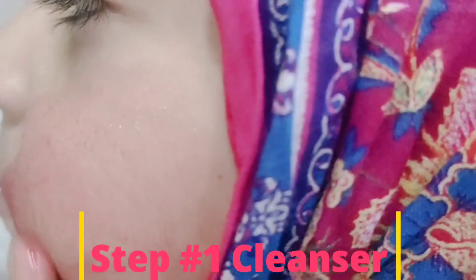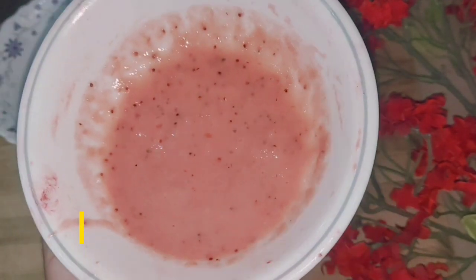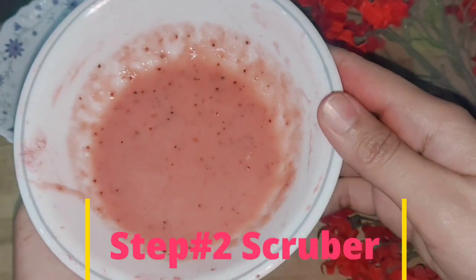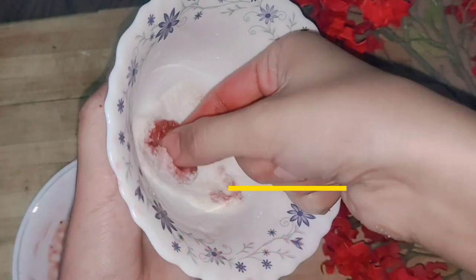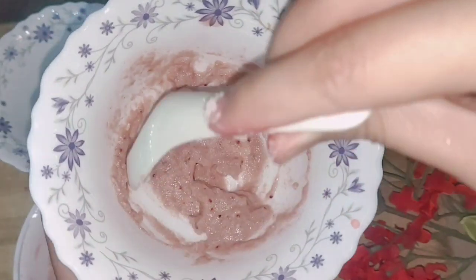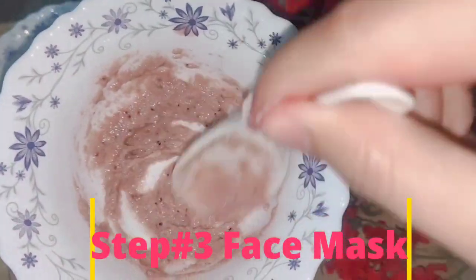This facial will make your skin glowing, healthy, and pink. If your skin is sensitive and you can't use chemical products, this herbal and natural facial will keep your skin glowing, healthy, and fresh. Today's video has three steps: one, cleansing; two, scrub; and three, face mask. These three steps are very magical and powerful for glowing skin.